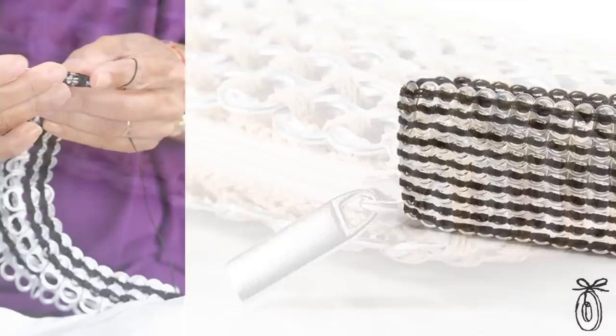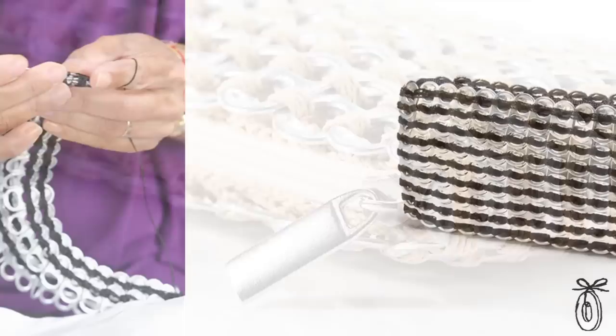The Chica Rosa mini clutch is not only a timeless accessory, but it's a socially responsible work of art bringing together two cultures.